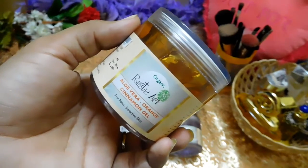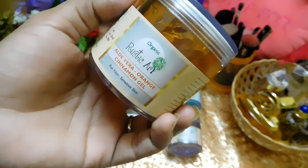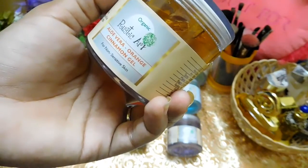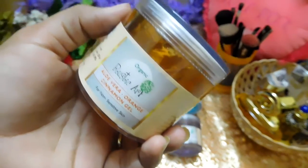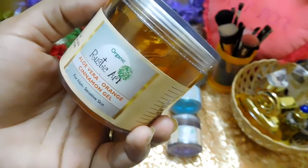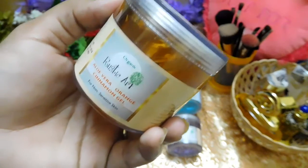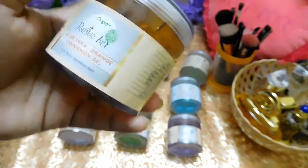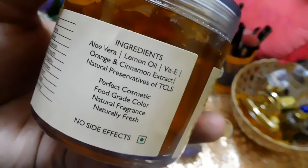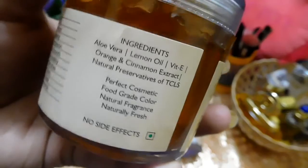The next product is the Rustic Art Organic Aloe Vera Orange Cinnamon Gel. Cinnamon is very effective in clearing pimples and helps fight acne. Orange acts like an astringent and is loaded with vitamin C, which is essential for collagen production necessary for youthful skin. It is priced at around 290 rupees for 100 grams and has ingredients including aloe vera, lemon oil, vitamin E, orange and cinnamon extract, and natural preservative TCLS.